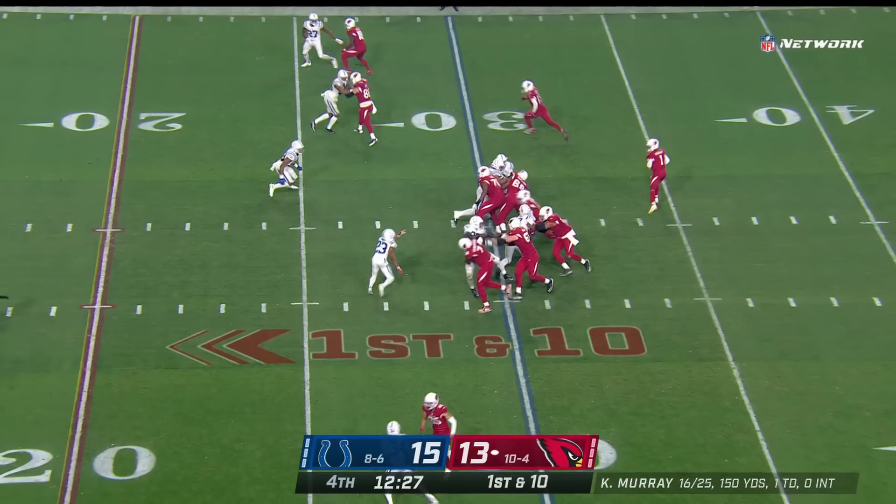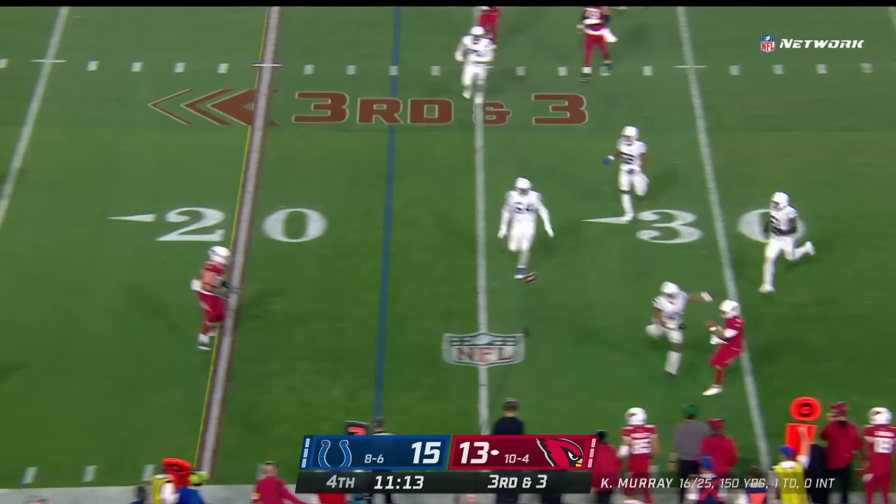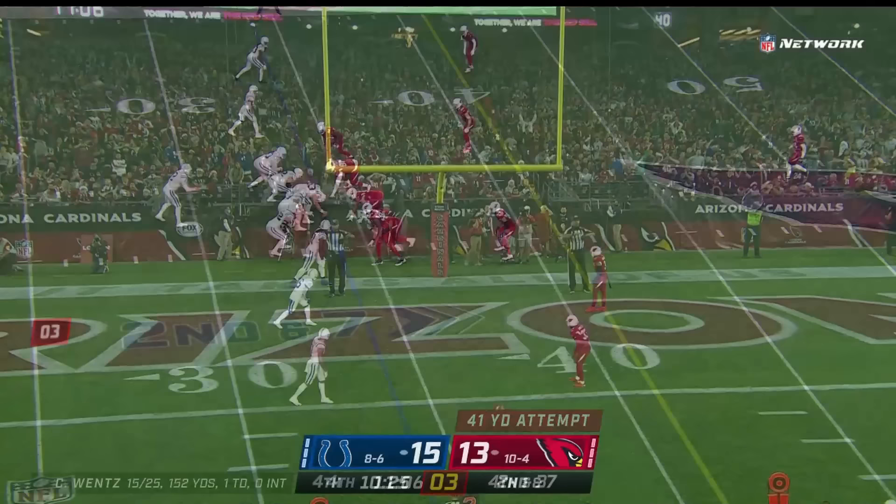Third down and ten — here comes Kirk in motion, there goes Edmonds straight ahead with a burst and a gain of six. Ertz was his favorite target in these situations. On third down, pressured by Paye — goes out the back door, turns the shoulders, lets it go — incomplete. Kick on the way — off the upright and no good.